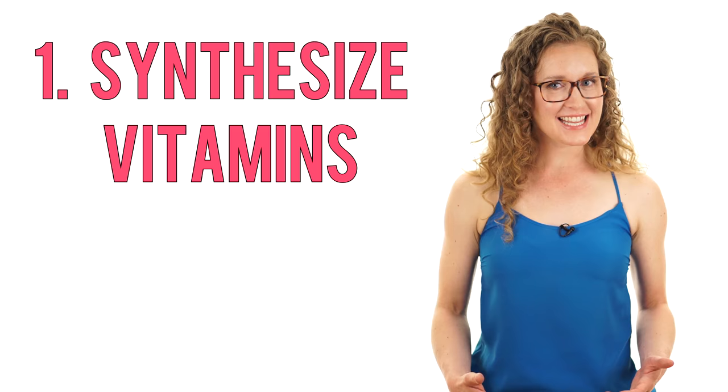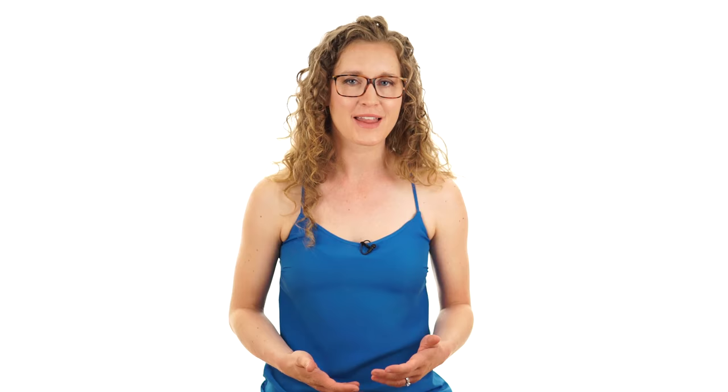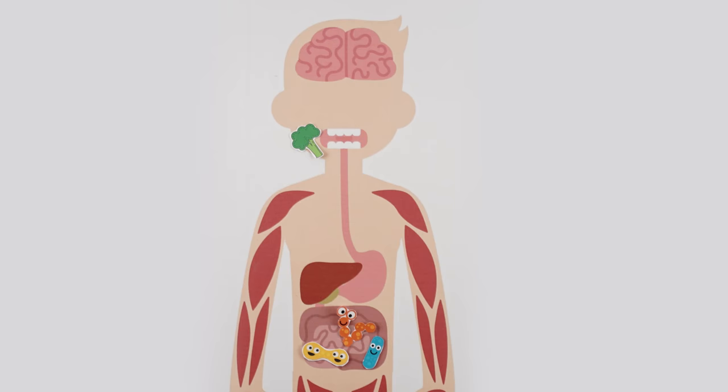But what are these microbes doing? Research is just starting to unwind the complex relationships between microbes and their human hosts, but here are five established functions of the microbiome that help keep us healthy. Microbes in our gut can synthesize vitamins, specifically vitamin K and several B vitamins including folate, riboflavin, and vitamin B12. We have mutually symbiotic relationships with these vitamin-synthesizing microbes — we give them food and a lovely anaerobic intestine to live in, and in return we absorb their vitamin products to function in our body.